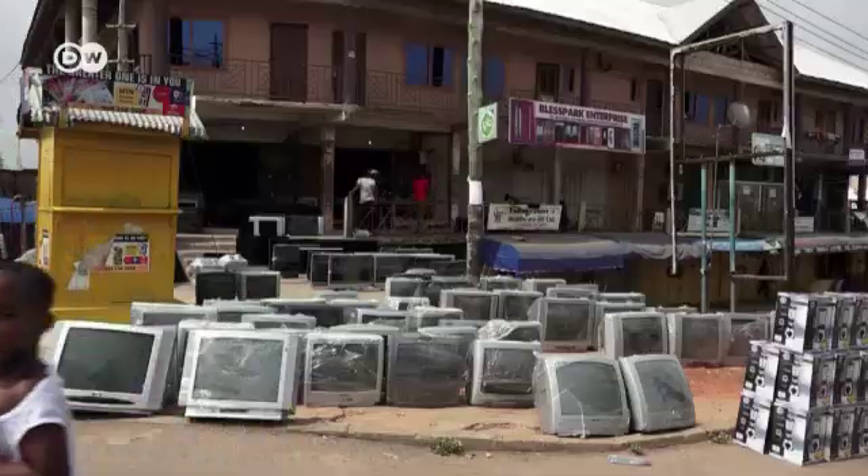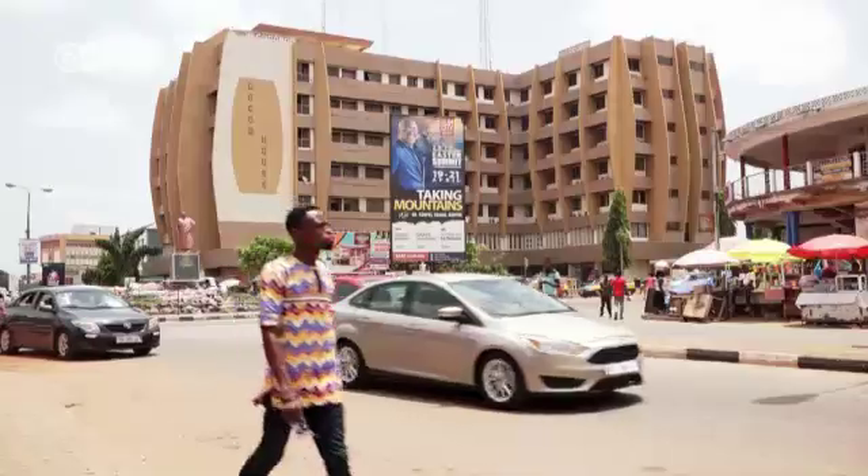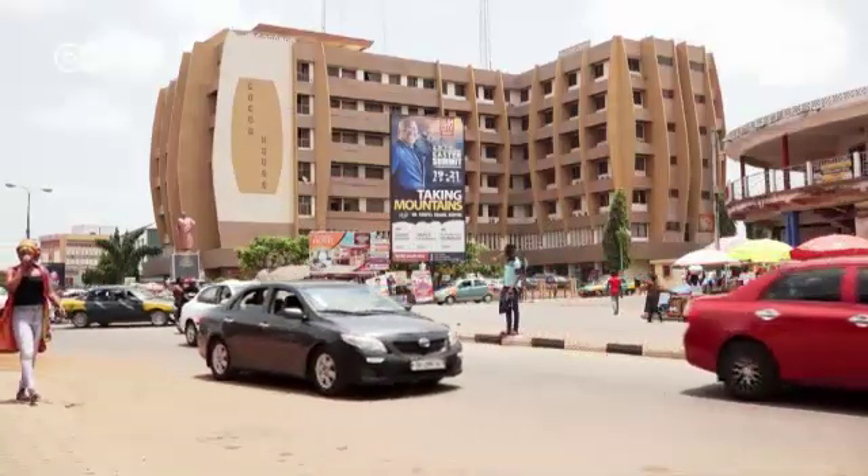Ghana's capital, Accra, has a thriving used electronics market. But in other cities too, such as Kumasi and Suyani, people do a lot of tech recycling.